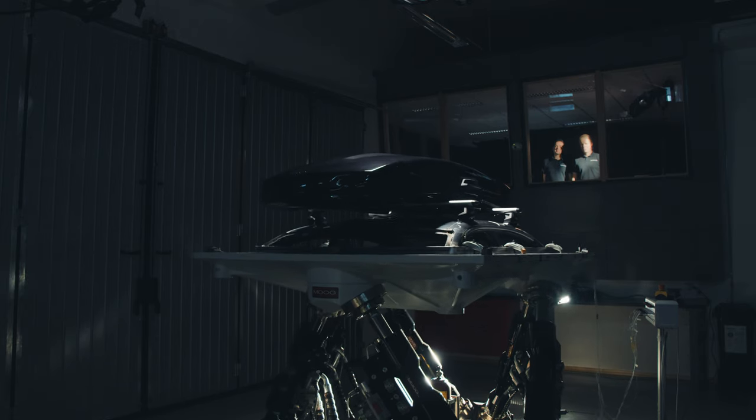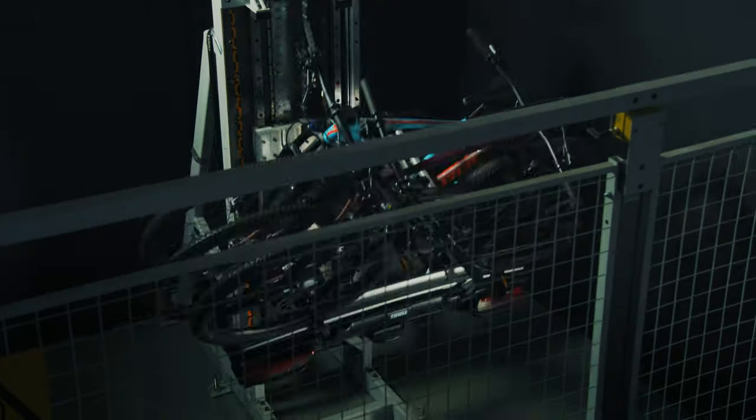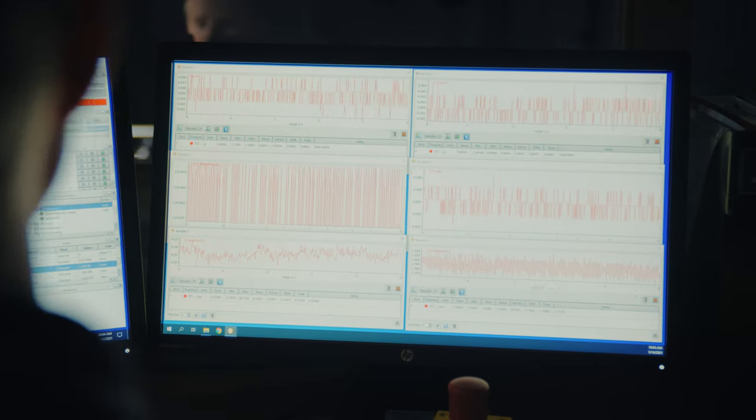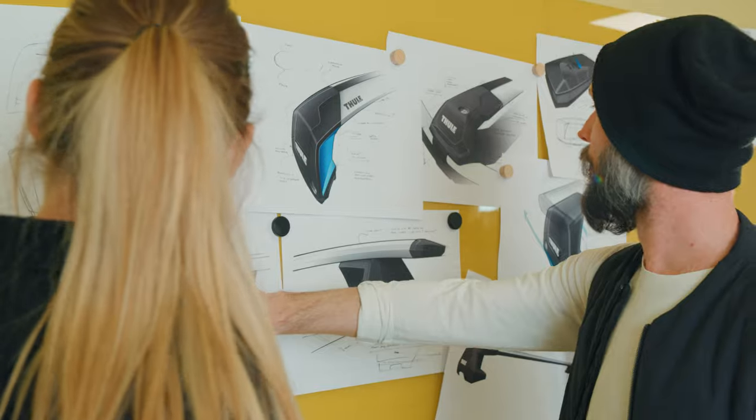Rigorous safety testing demands competence and the right equipment to ensure repeatability and accuracy. At the Thule Test Center, our team of experts combine the use of state-of-the-art testing equipment with decades of insights.